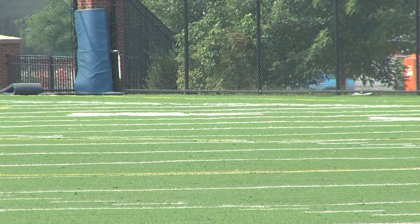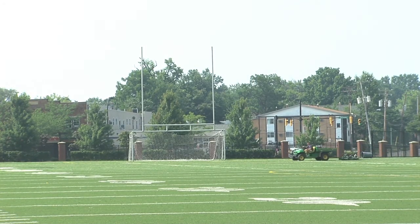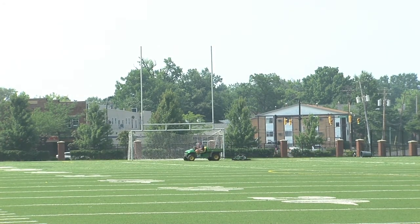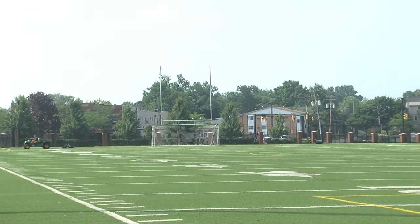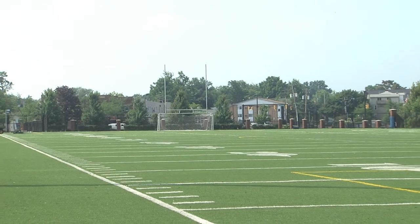Practice fields typically aren't well maintained, so you get bumps, long grass, and if it rains, you get mud. We have the same surface every single day, regardless of the weather or the temperature. And I think that's helped us, especially with our style.